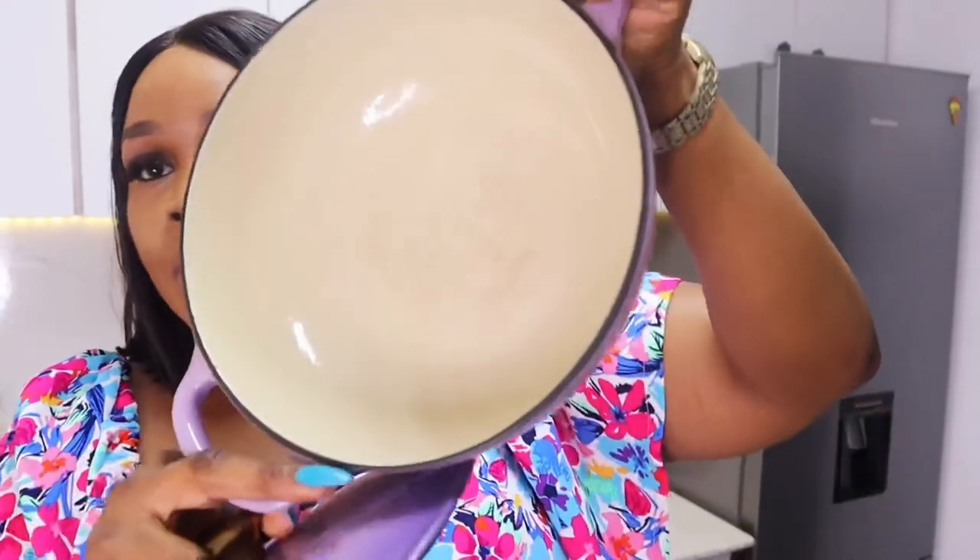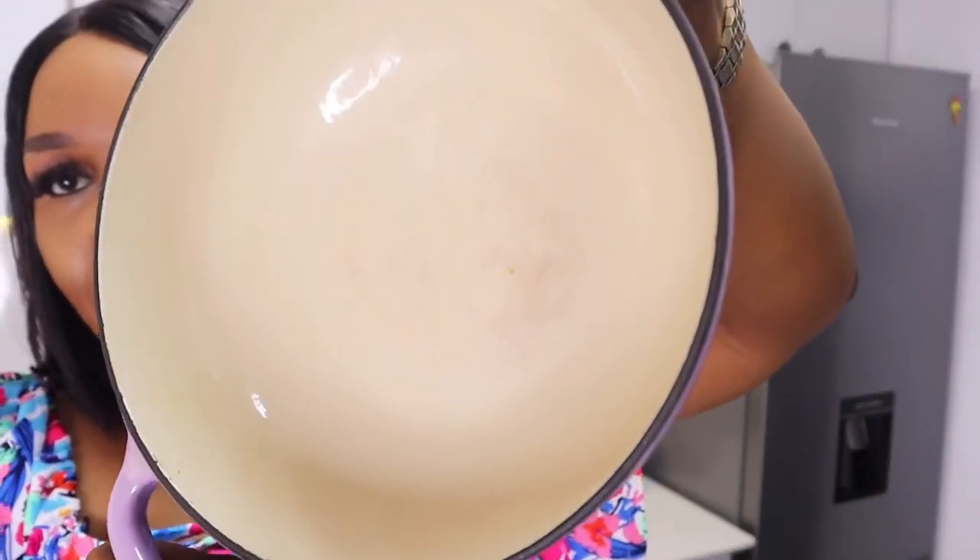One of the drawbacks of this pot is this stain you can see on the inside. I try as much as possible to take care of it so it doesn't stain. If you have one with a white interior coating it might be a bit difficult, but with proper maintenance this pot will last you for years. I think this cost about 25,000 naira when I got it.